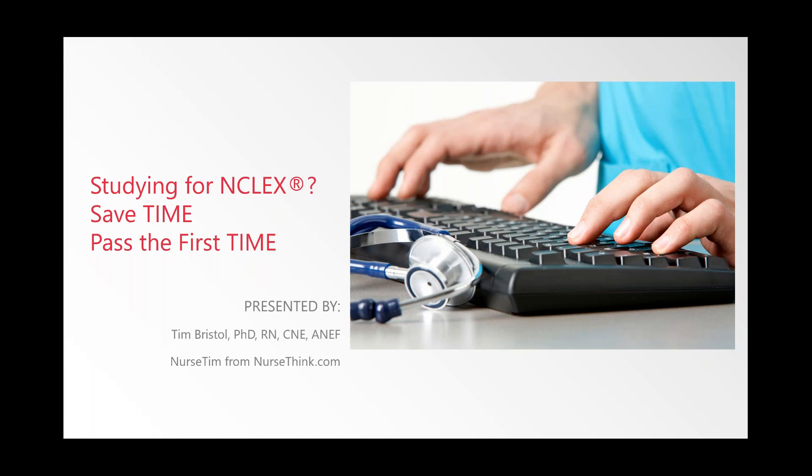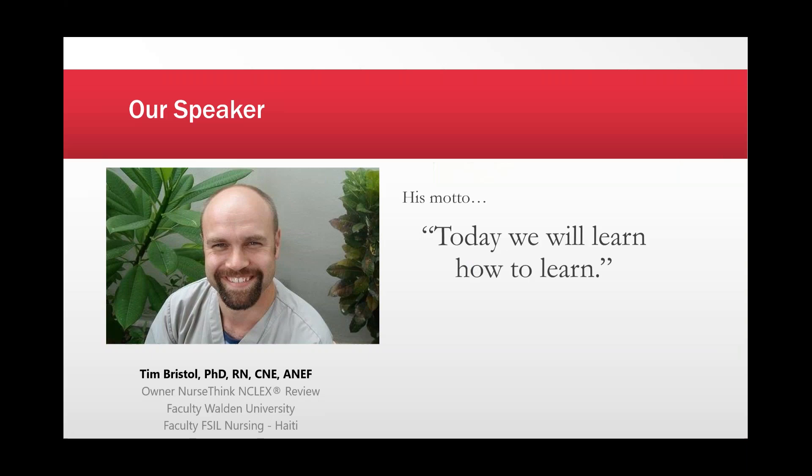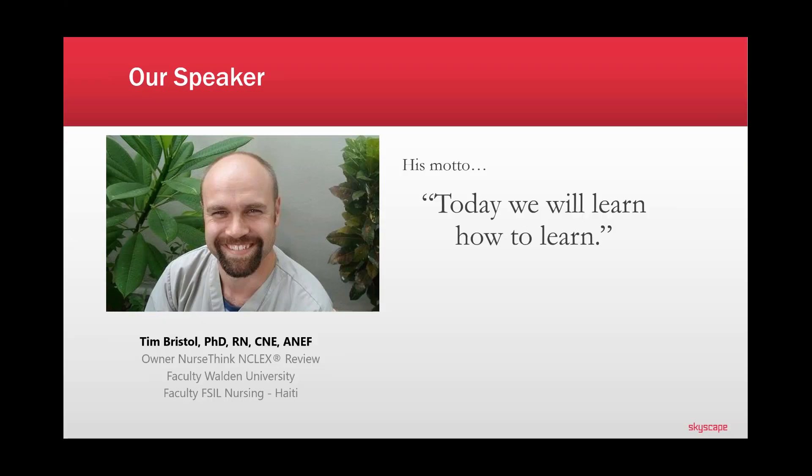Welcome to Skyscape's free webinar series. Today's topic is Studying for NCLEX: Save Time and Pass the First Time. I am Kristen Snowden-Smith from Skyscape and I will be the moderator today. Our speaker today is Dr. Tim Bristol, a faculty and student success specialist. He works with colleges and universities, resides in Minneapolis, Minnesota, and has been utilizing technology in the classroom, clinical, and lab setting for over 20 years. His motto is: today we will learn how to learn.